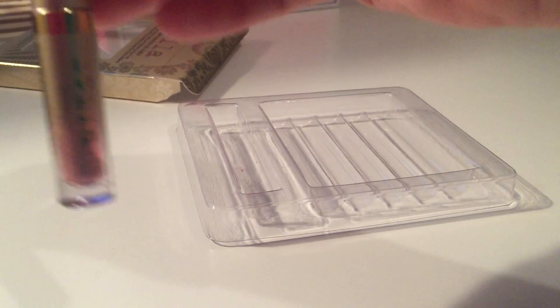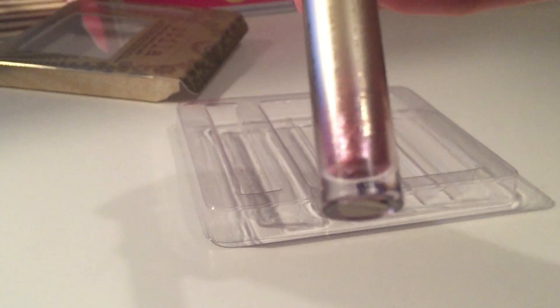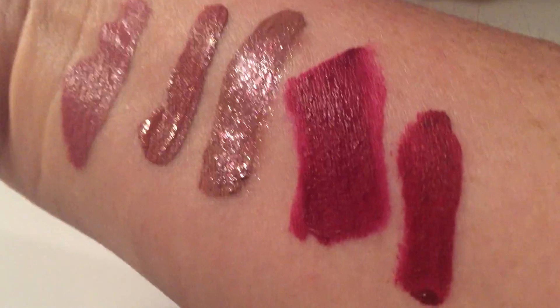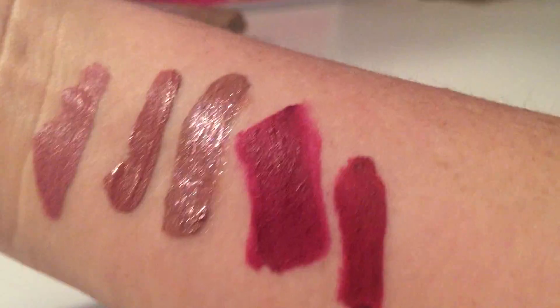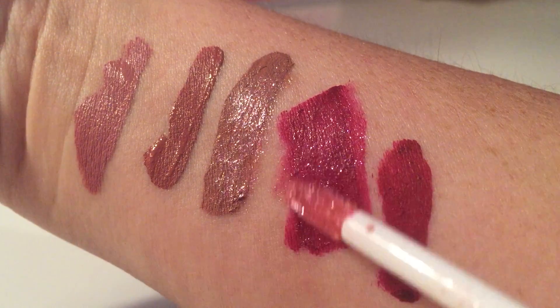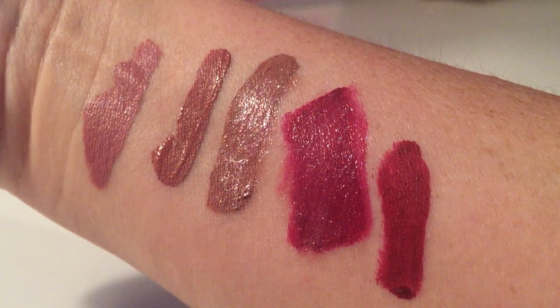Now let's try the Glitterati Lip Top Coat in Transcend. You can see the glitter — isn't that cool? I'll do one of the deeper colors. See the difference? I like it.